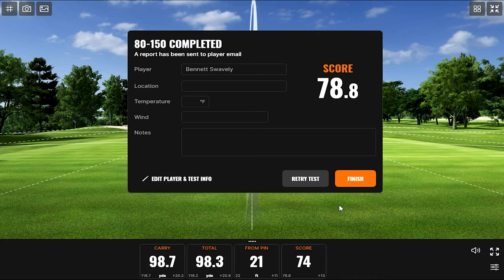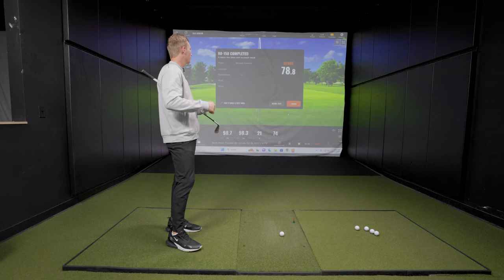78.8 for Brock. There were a few shots at the beginning where he pushed one or two — still getting warmed up. But he finished really strong at the end. A lot of good birdie chances if these were hypothetically approach shots on a par four.